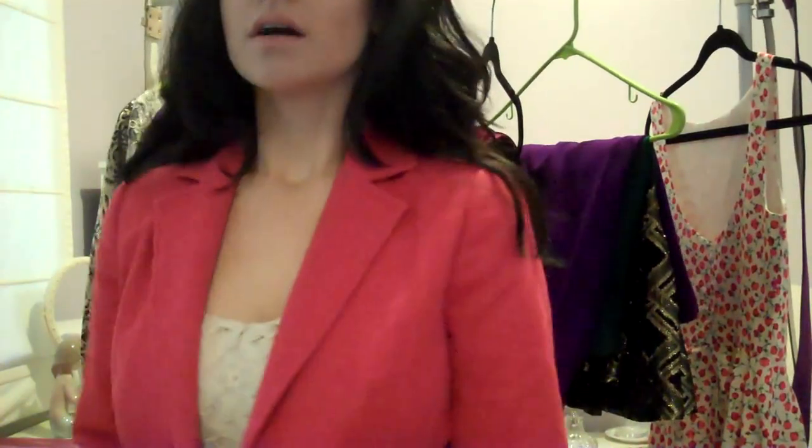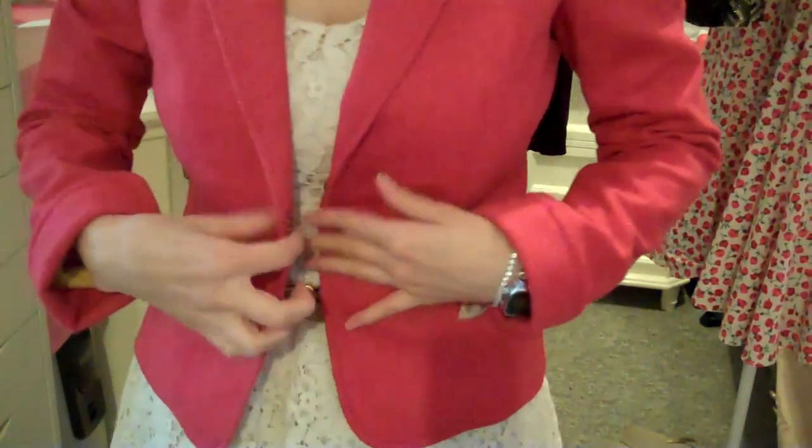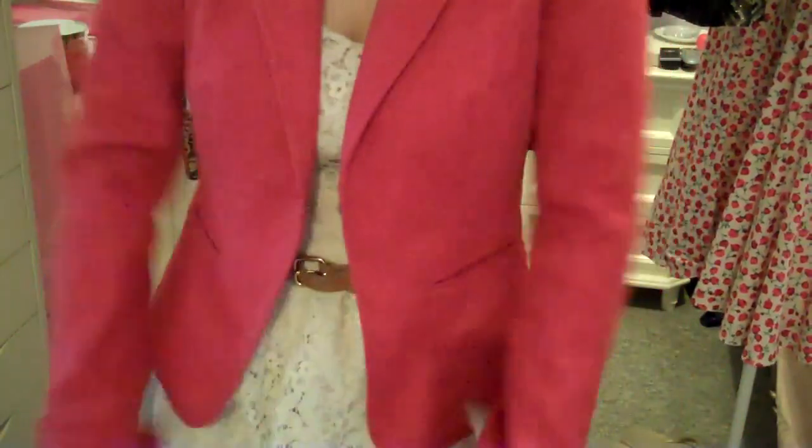Next I bought this red blazer. I love the color — it's not boyfriend fit; it cinches in at the waist. It's by J.Crew. This is the blazer — I love red, it's one of my favorite colors, and it's perfect for fall. As you can see, it cinches in at the waist, so it's not a boyfriend fit.